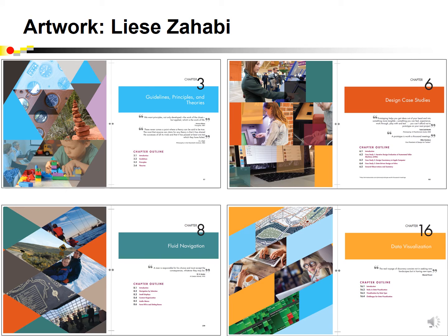A nice feature of our book is the artwork of Lisa Zahabi. She provided 16 chapter opening spreads that add color and imagery that reinforce the messages of the book and give it a sense of elegance.